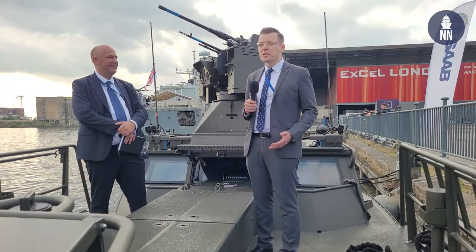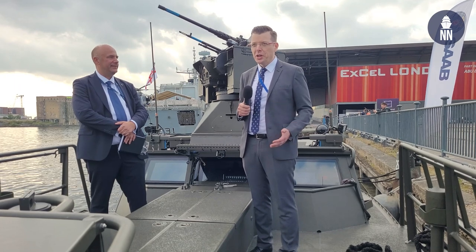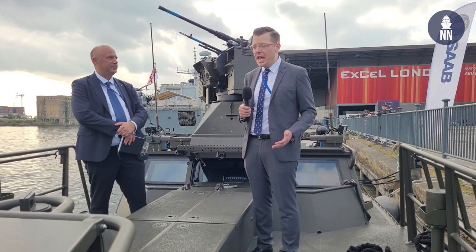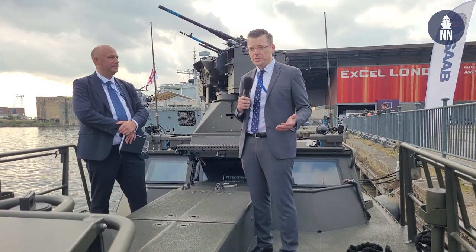Hi everyone and welcome aboard the CB90 Engie. We are here at DSEI 2021 in London, UK. I am with Anders Hellmann, the CEO of Docksta.